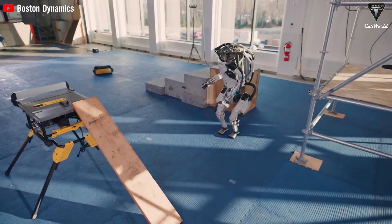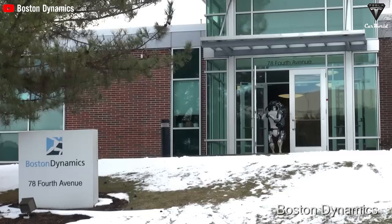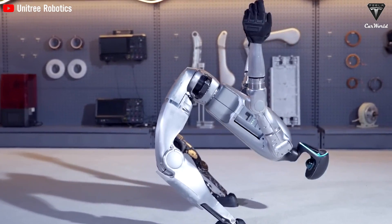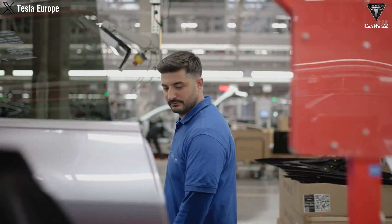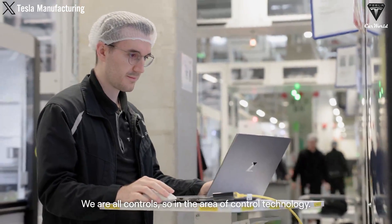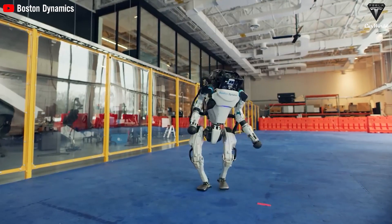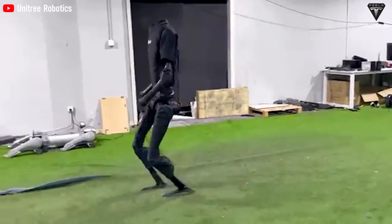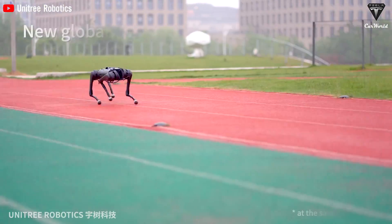In contrast, Boston Dynamics, while leading in robot performance, has not placed the same emphasis on user data security — their robots are primarily designed for commercial and industrial use where data privacy might not be as big a concern. Unitree also provides limited information on their data security measures. Tesla is likely to implement strong authentication and authorization mechanisms, ensuring only verified users can access or control the bot remotely, minimizing unauthorized access. Unitree is priced at around $16,000 — just $4,000 cheaper than TeslaBot — but the gap in safety is major despite the small price difference.